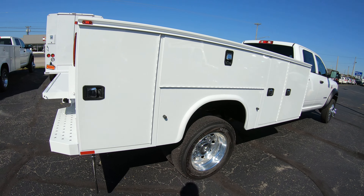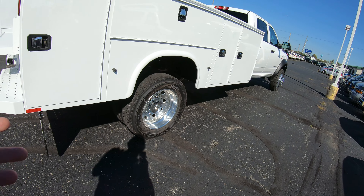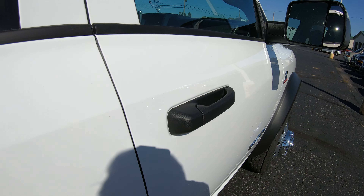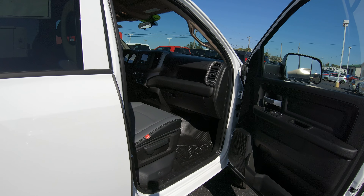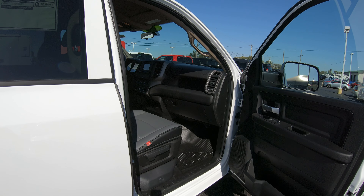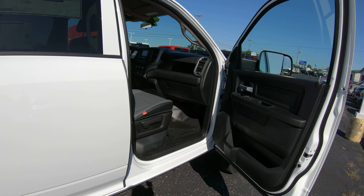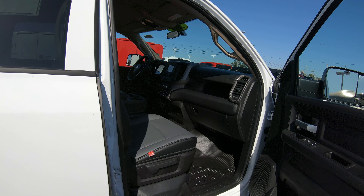On both sides you've got identical tool boxes, so you do have plenty of room. As mentioned earlier, we do have the nicer alloy wheels on it. To recap: what we're looking at here is a 2019 Ram 4500 chassis, crew cab, 84-inch CA, four-by-two, with a 6.7-liter Cummins turbo diesel and a six-speed Aisin transmission.